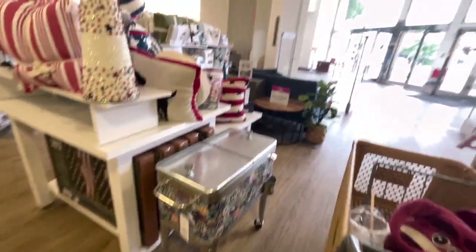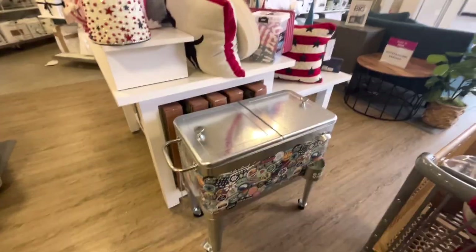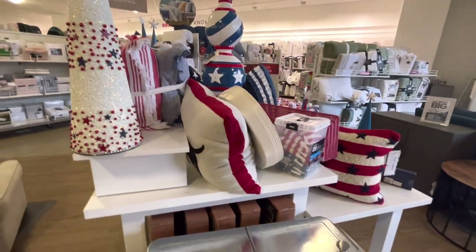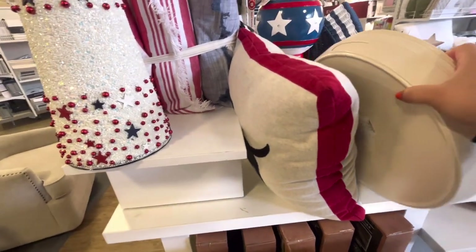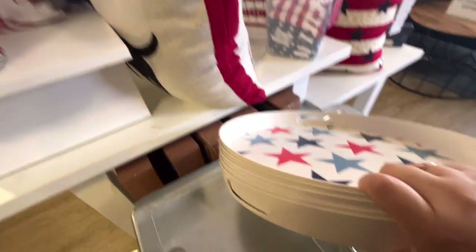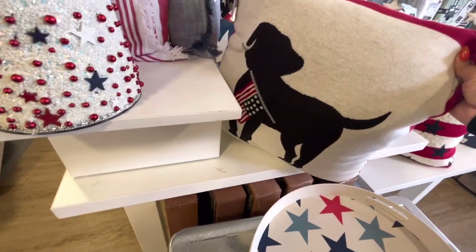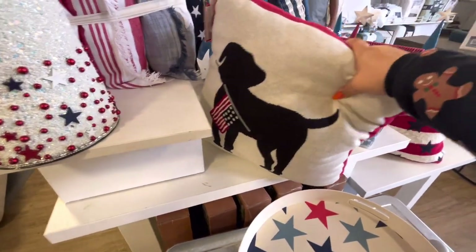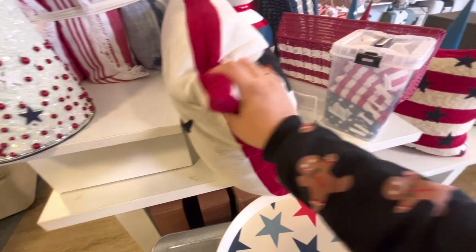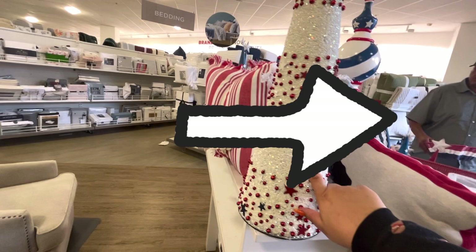Alright, this HomeGoods has two entrances and it's a big one. At the other entrance I found more patriotic stuff. This is a different pillow — oh my god, it's so soft! They have these trays for $13. And look, this dog pillow is $20 and it's so soft, I love it! Then they have the cone — I got one for my sister.